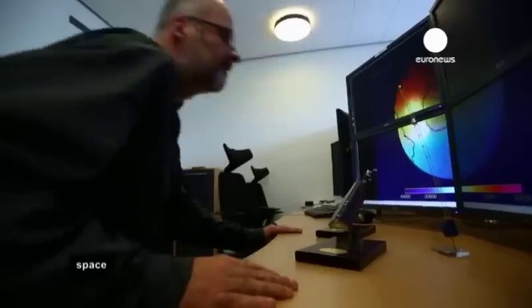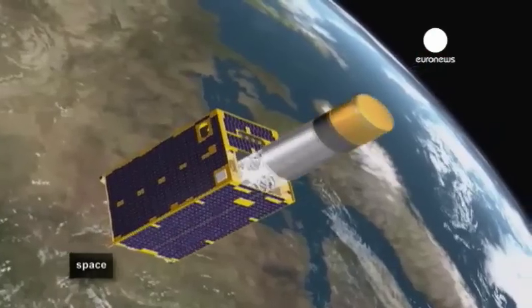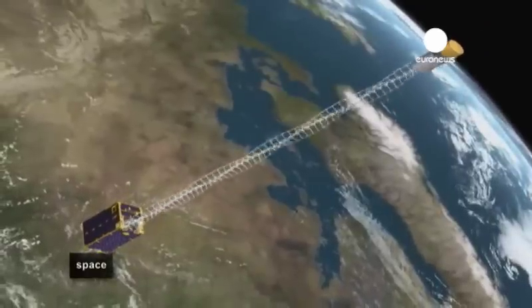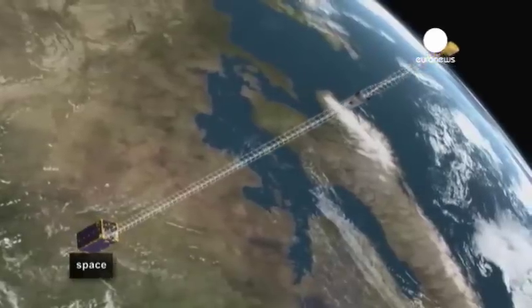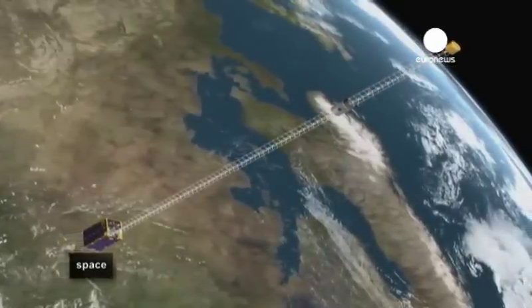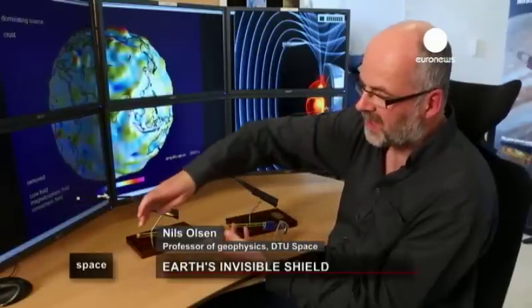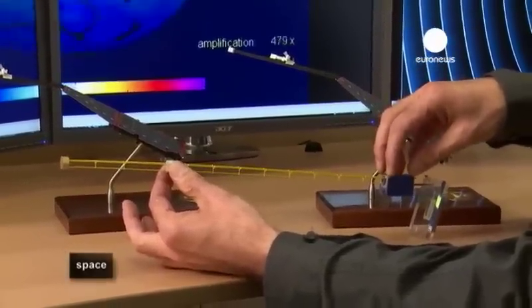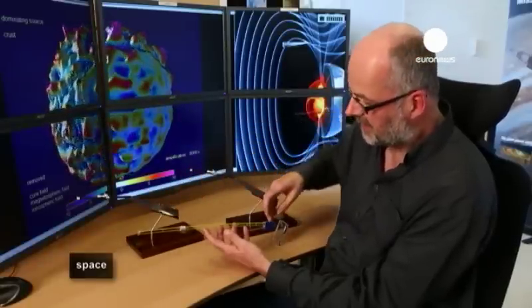Danish space scientists launched their first orbital magnetometer in 1999. Data gathered by the Örsted satellite, which is still operational today, confirms that the magnetic poles are moving increasingly fast. The satellite's measuring instruments are hosted on an eight-metre-long boom. Here we have the satellite body, and here the instruments measuring Earth's magnetic field — placed away from the satellite body because inside we have electric currents and batteries, and we want to measure Earth's magnetic field, not the satellite's.